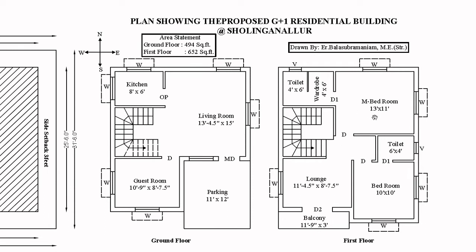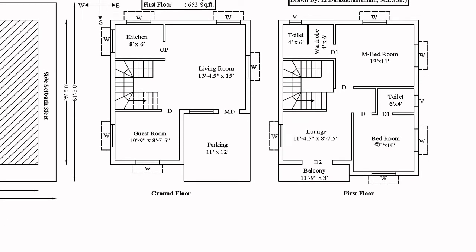The 1st floor has the master bedroom. There is an attached toilet and a walk-in wardrobe — 4 feet and 6 feet is attached to the toilet. We will have a wardrobe. There is another bedroom; it is 10 feet by 10 feet, and it is also attached to the toilet. If you come outside, we will have a lounge.